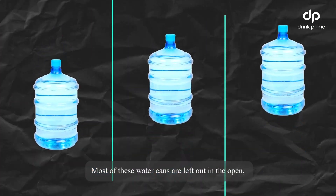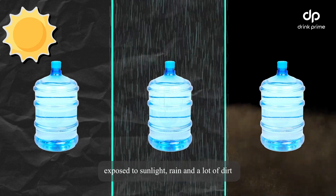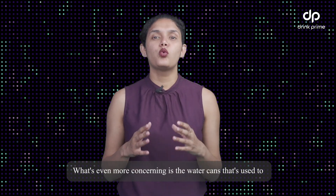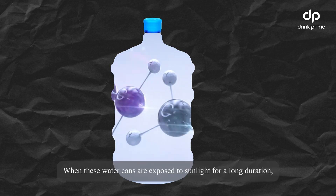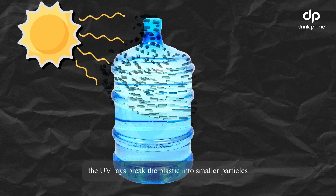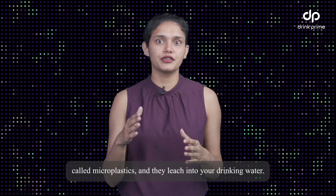Most of these water cans are left out in the open, exposed to sunlight, rain, and a lot of dirt, leading to water contamination. What's even more concerning is the cans made out of plastic — when these water cans are exposed to sunlight for a long duration, the UV rays break the plastic into smaller particles called microplastics, and they leach into your drinking water.